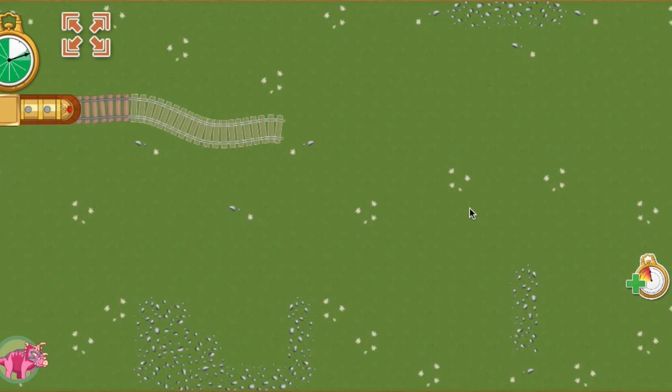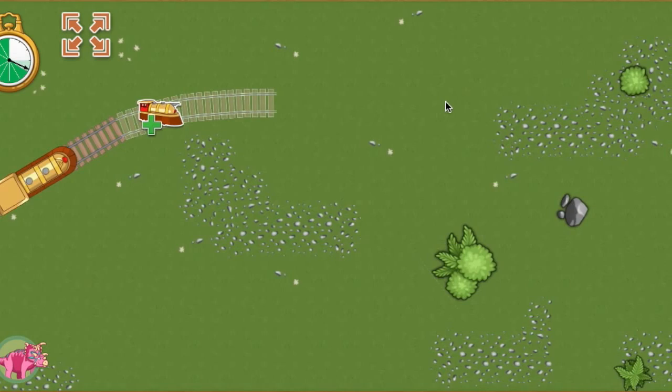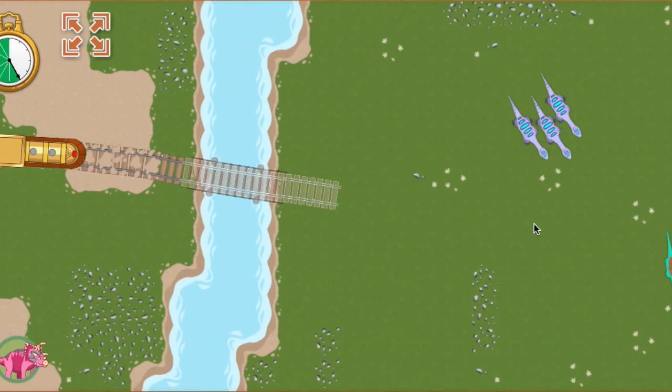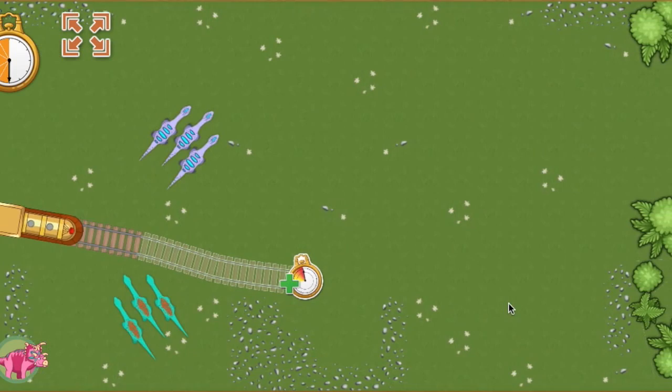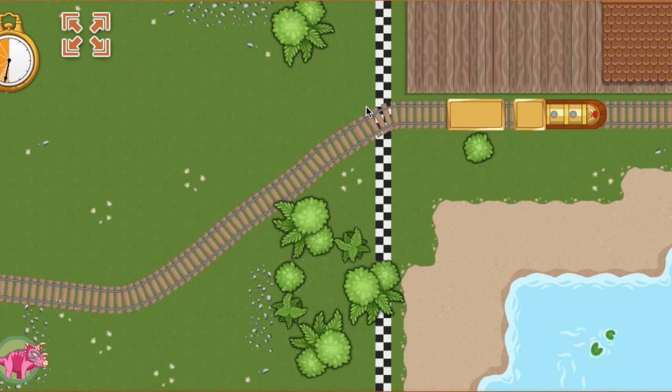Keep your eye on my stopwatch — if we run out of time, the race ends. Draw your track to the Boost Power-Up to place track faster. Sand will slow the train down; make your track go around the sand if you can. This is a good place for a bridge. Watch out for that herd of sauropods — let's build our track around them. Here's the train station! Connect your track to pick up our next passenger. The track is complete. Great job! Hooray! We arrived ahead of schedule.